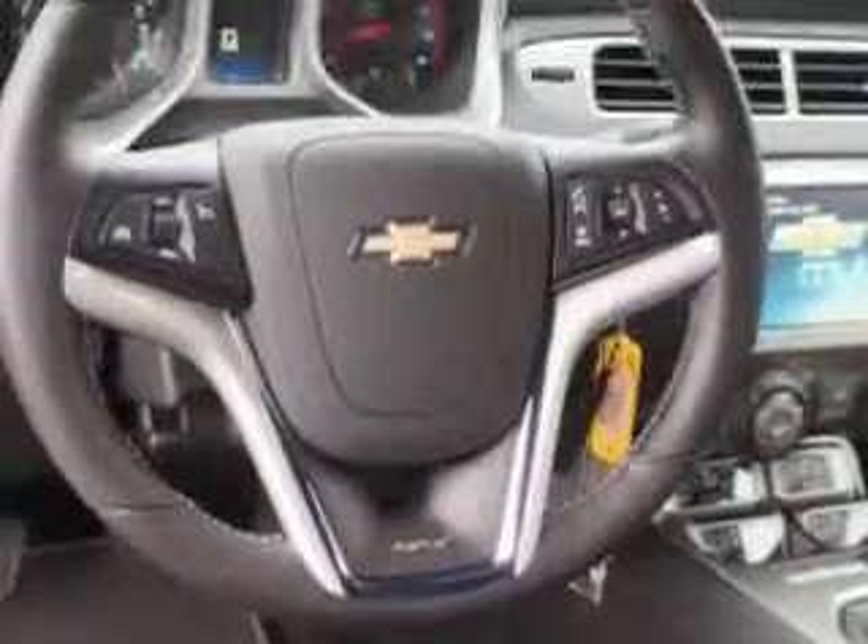Enjoy the drive and have peace of mind in this 2014 Chevrolet Camaro. See us at Larry H. Miller Chevrolet of Murray today.